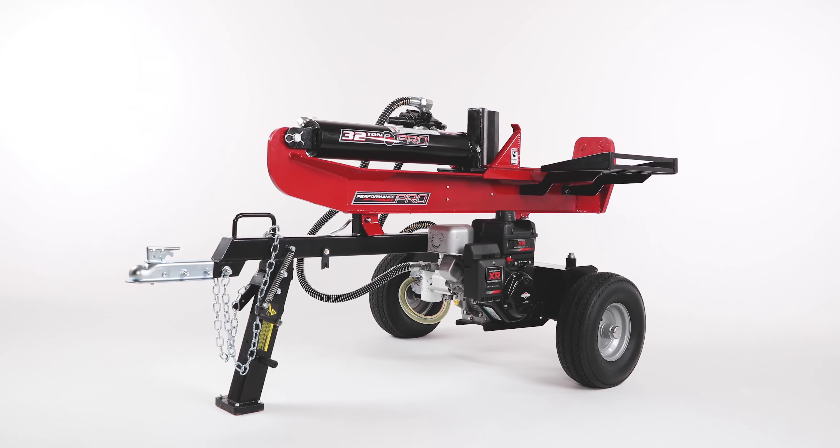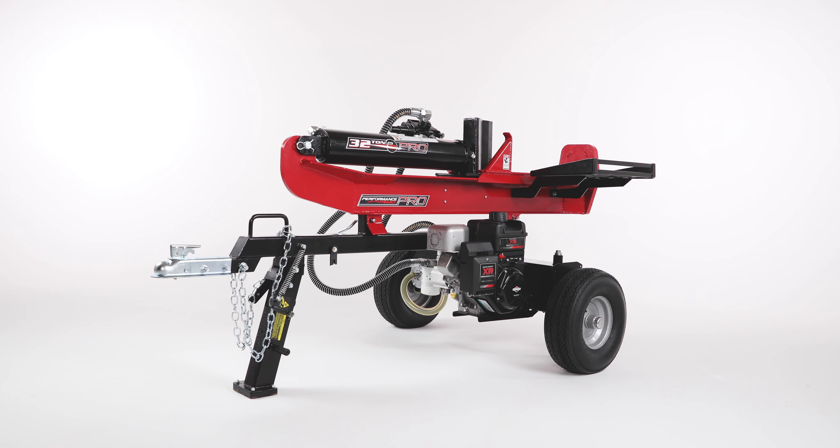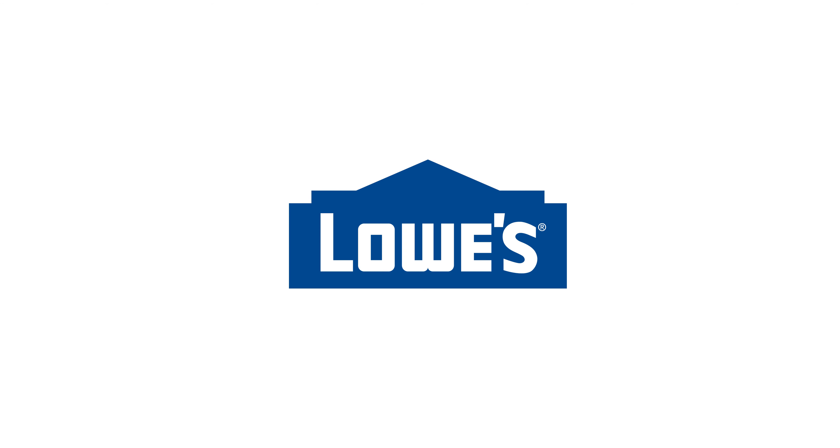So when you're looking to split wood like a pro, look for this 32-ton gas log splitter, now available at Lowes.com.